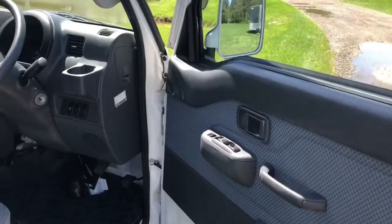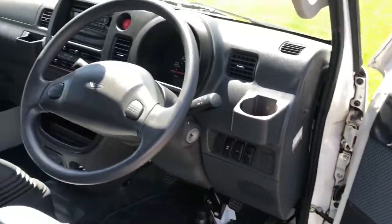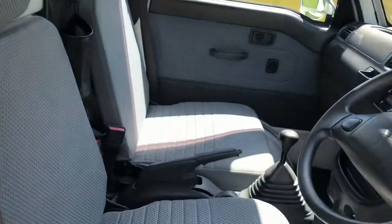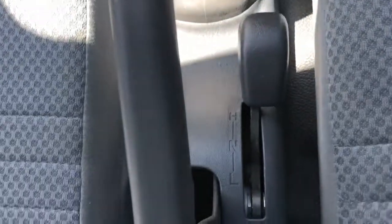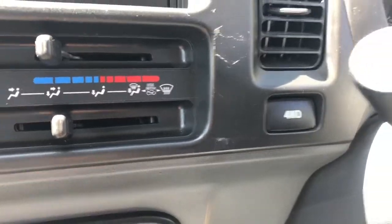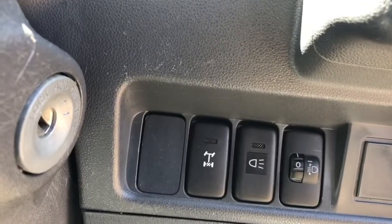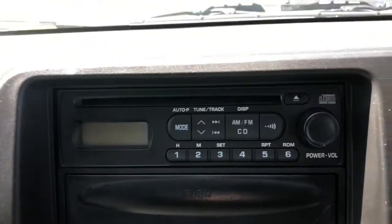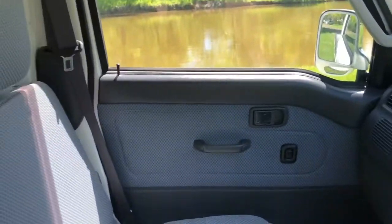Interior has power windows and a very clean cabin. The farm package gives you the five-speed four-wheel drive with both high and low range, and a four-wheel drive selector. It also gives you a locking rear differential. There's heat and air conditioning, and this one has a CD player. Very clean seats.